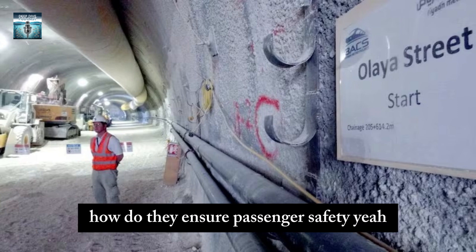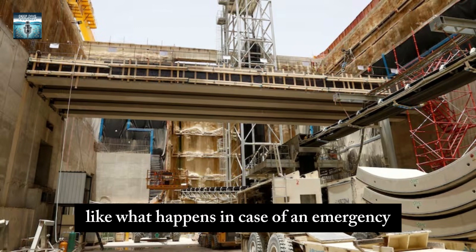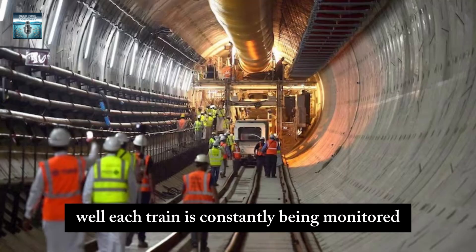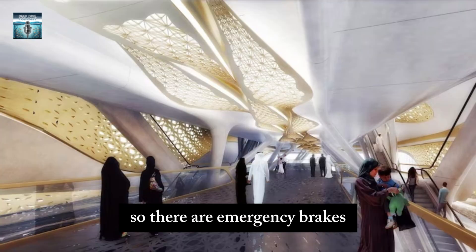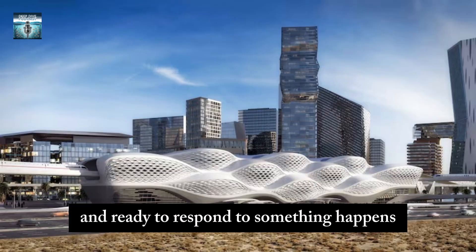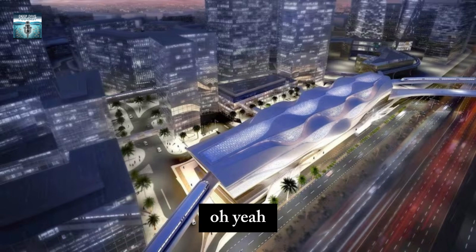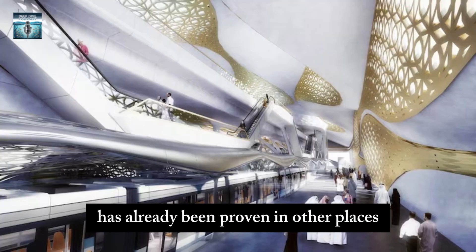What about safeguards if there's no one at the controls — what happens in an emergency? Each train is constantly being monitored from a central control center, and they have lots of backup systems: emergency brakes, communication systems, and personnel trained and ready to respond. So it is designed to be really reliable, and this driverless technology has already been proven in other places around the world.